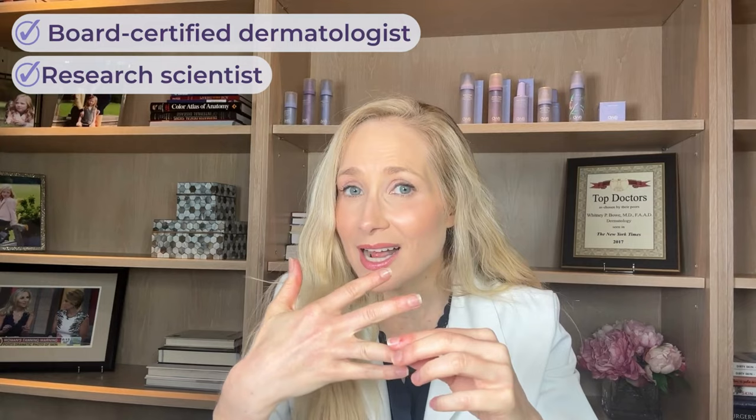Hey, Team Bow Glow. I'm Dr. Whitney Bowe, and this is a product roundup of my favorite vitamin C serums. As a dermatologist, I get asked every single day what products I recommend because people know I'm a total nerd. I'm a board-certified dermatologist, a research scientist, and also the founder of my own skincare alliance. I take my product recommendations very, very seriously.